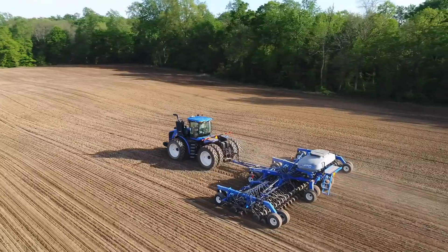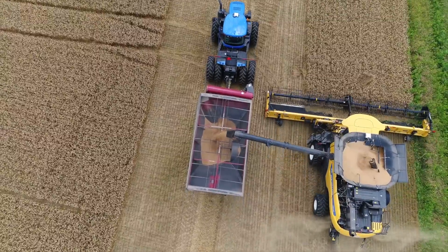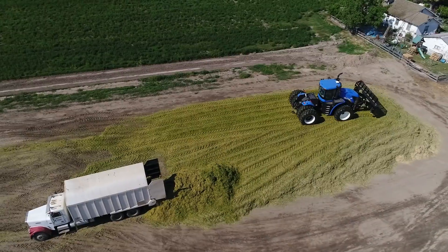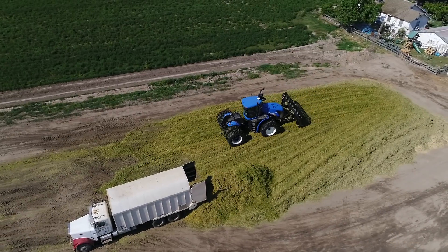This machine is ideal for your large planter customers, grain cart customers, and silage packing customers are going to benefit greatly from a CVT transmission and how easy it is to operate and use.